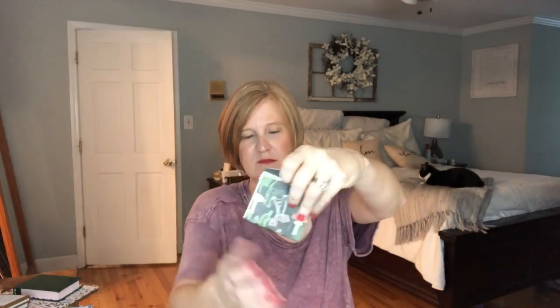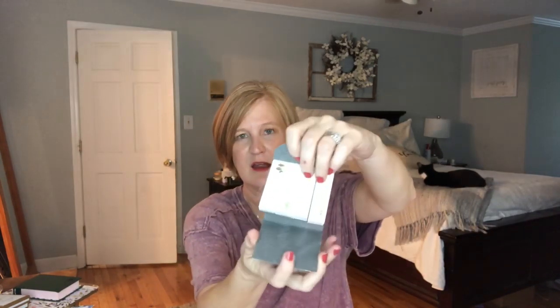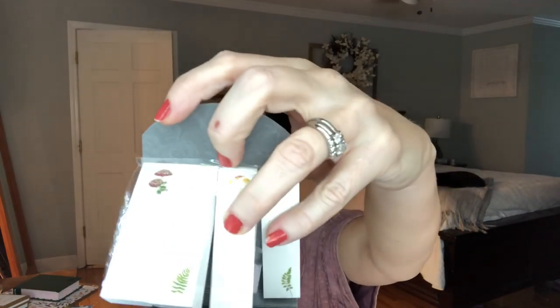The next item is little post-it notes — woodland post-it notes. It looks like a great big matchbook and then it's four little sets of pre-printed post-its. I like the one with the little fern leaf on it — those are pretty. I will use those in my planner.